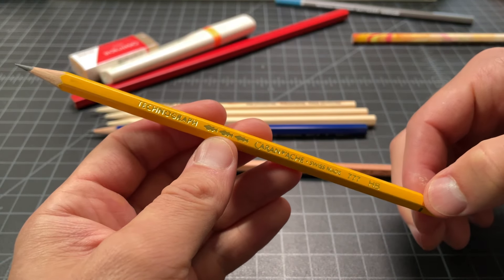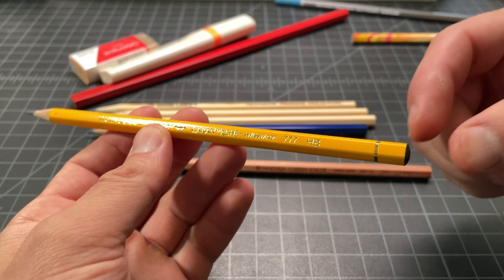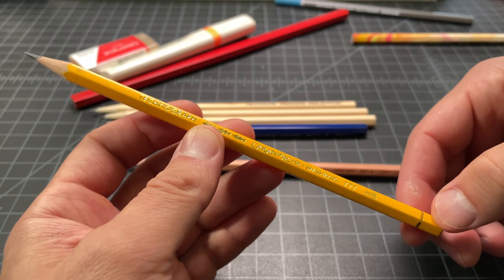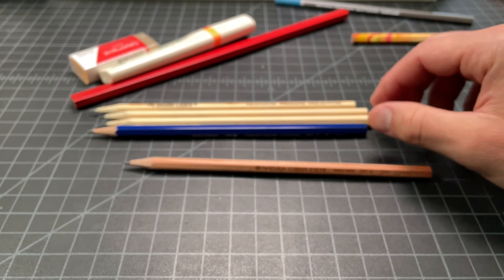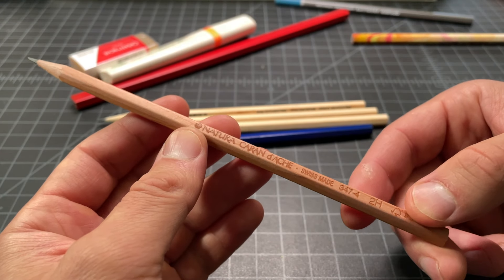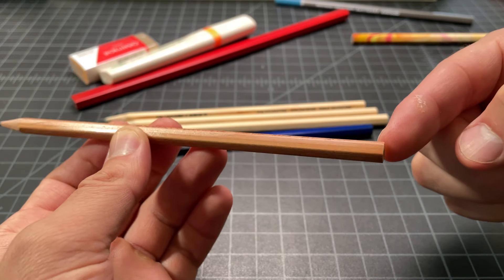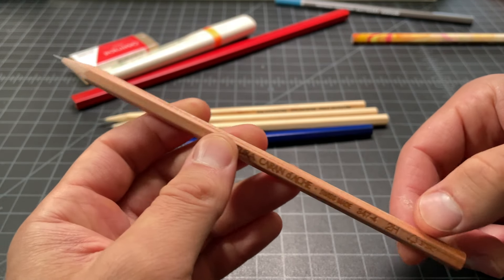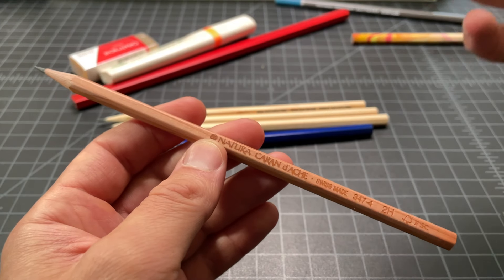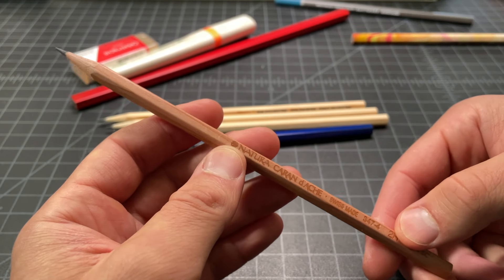This is the Caran d'Ache 777 Technograph — no eraser, nice line. I don't know all the details on this one but it seems like a fun pickup. Then we have the Natura 344 — again no eraser. I think this one was made out of recycled or more natural wood product.